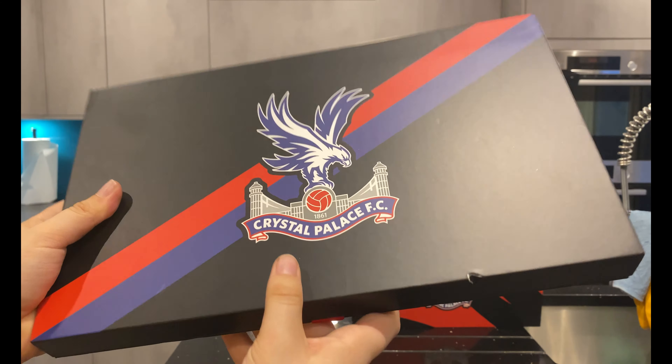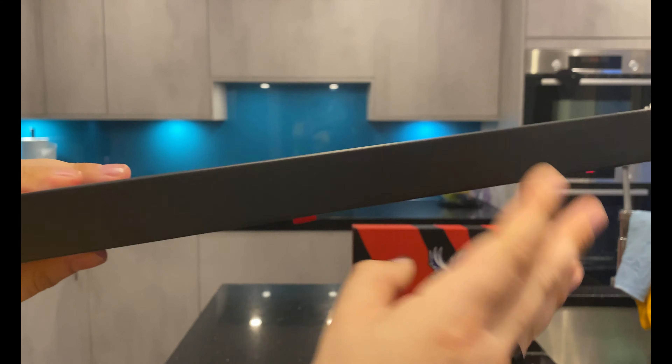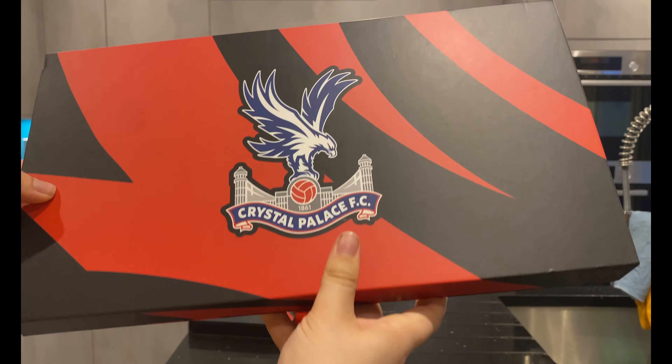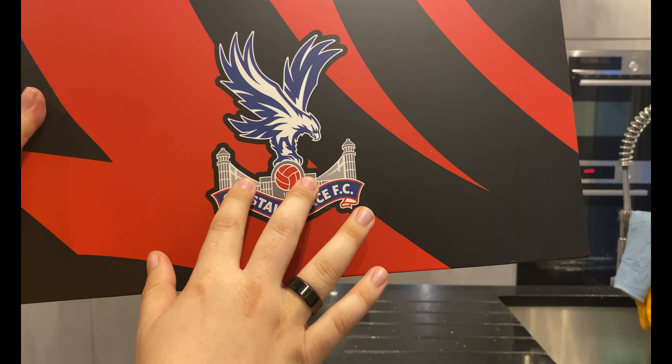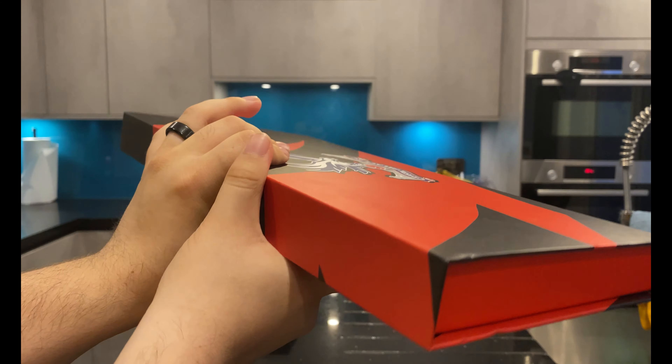First up we have the normal gold membership box — it's a normal plain all-black box, nothing very special about it. Next up we have the season ticket plus box, which is slightly bigger with a slightly different pattern. The Palace logo is definitely bigger on the top with red around the sides.